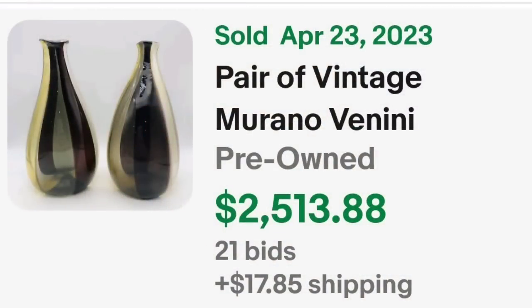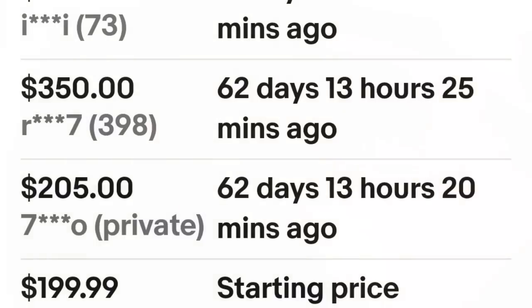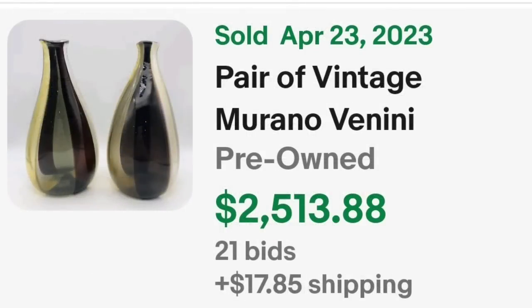Up next is some Murano — you probably wondered when Murano was going to come up in this list because we did not have any Murano pieces last week. This was an auction for a pair of vintage Murano Vanini striped glass vases, purple, yellow, and clear. They did put marked, and I'm going to show you that signature. This one got 21 bids and sold for $2,513. Here you can see the bases up close — beautiful, very wide stripes. On the bottom, you can see it is clearly signed Vanini as well as Murano. The starting price on this vase was $199, and it ended up going for $2,513.